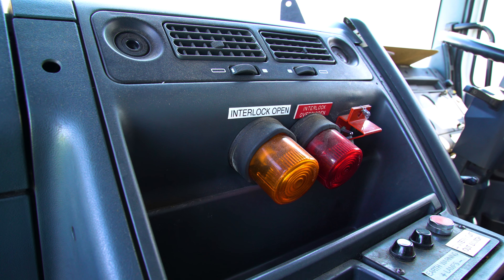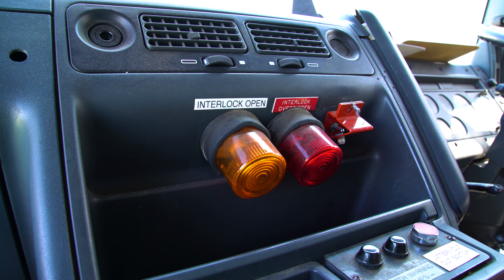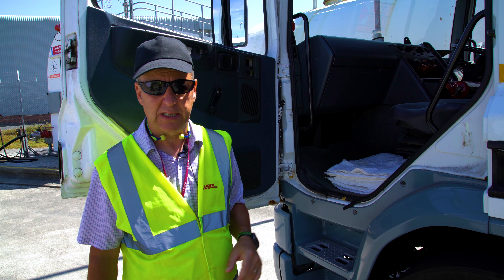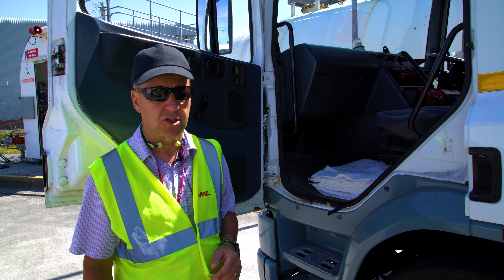Another very important safety device is the interlocks, which prevent drive-aways during the refuel. It is very important that the interlocks are checked daily to ensure the truck will not drive away if the hose is still installed.